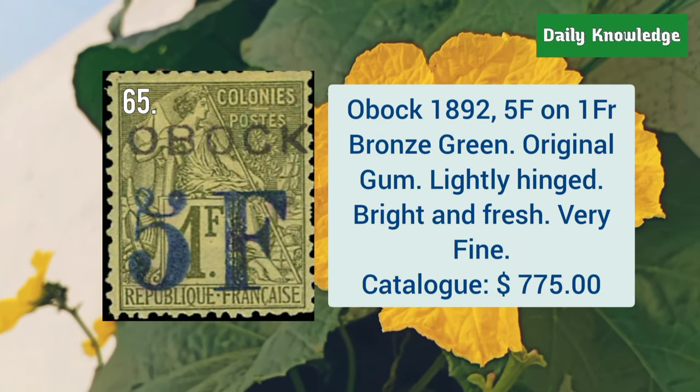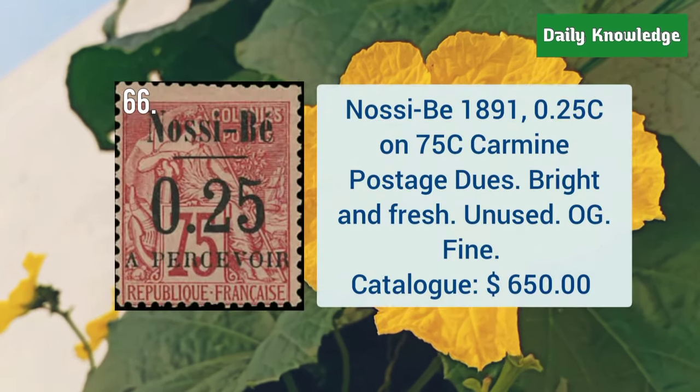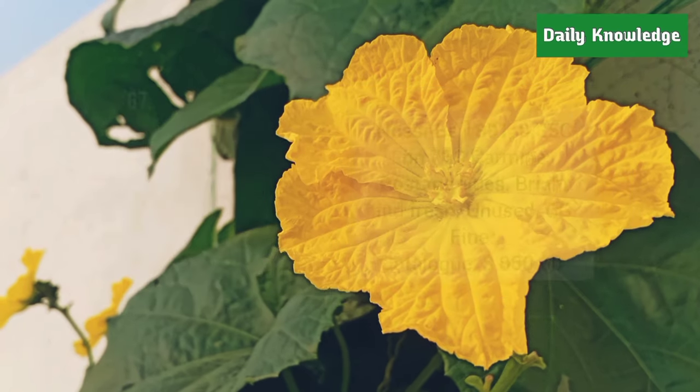Obock, 1892, 5F on 1F bronze green with original gum, and it is bright and fresh and very fine. Nossi-Bé, 1891, 0.25C on 75C carmine postage due. It is bright and fresh and unused.